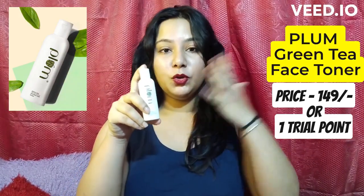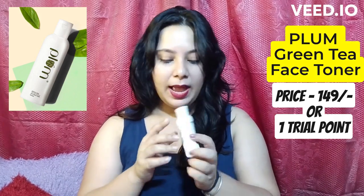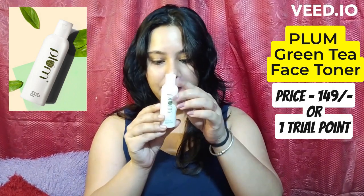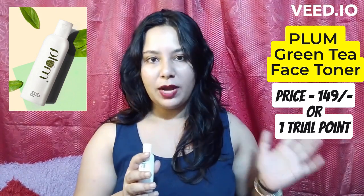Third up is this one — Plum Green Tea Toner, which is very nice. One of my favorite toners, it is alcohol free with a green tea fragrance and is 100% vegan. This is free from Smitten; I used one trial point here. You will get 6 trial points, and once you go shopping, you will get more trial points. You can also get reward points from reviews and use them to buy new products.